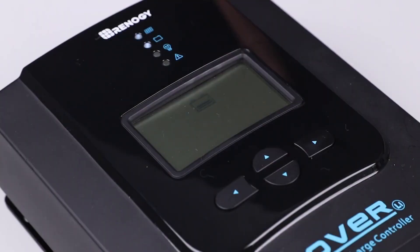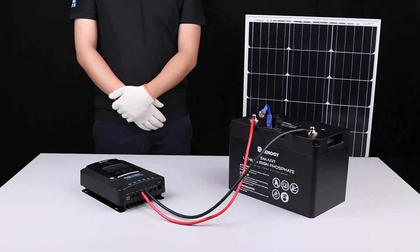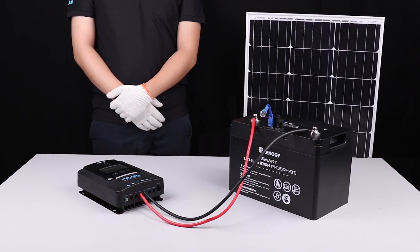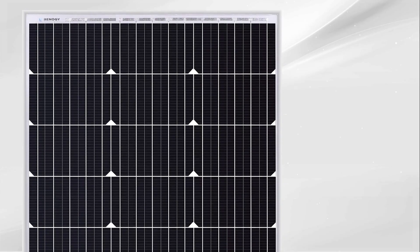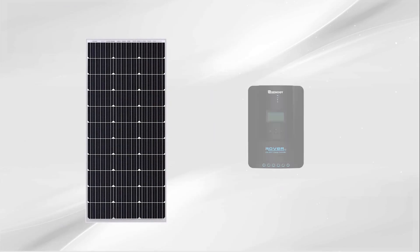If you've struggled with weak output or overheating panels before, this kit brings calm, clarity, and consistent performance that actually lasts. No shortcuts, just trusted results. The Renagi Solar Panel Kit is our top pick for reliability, efficiency, and long-term value you can trust.